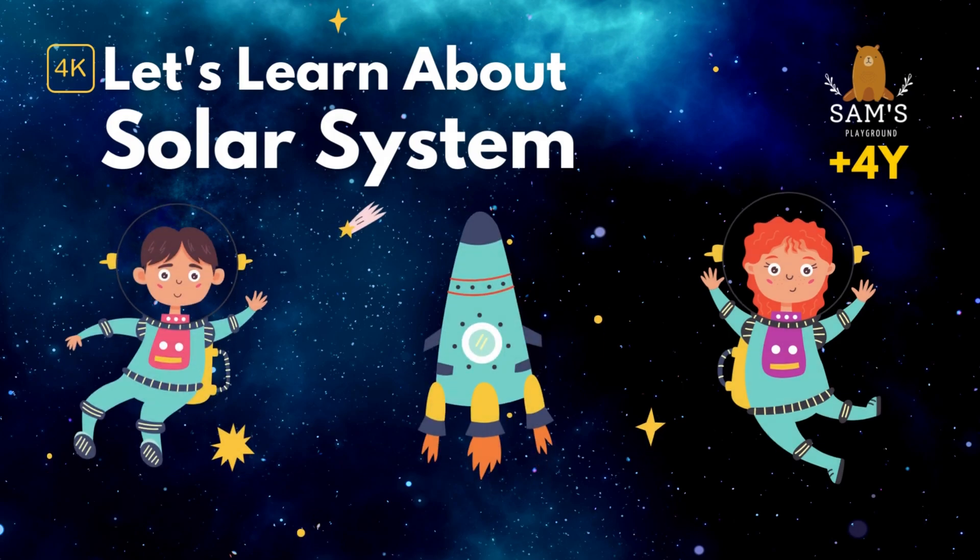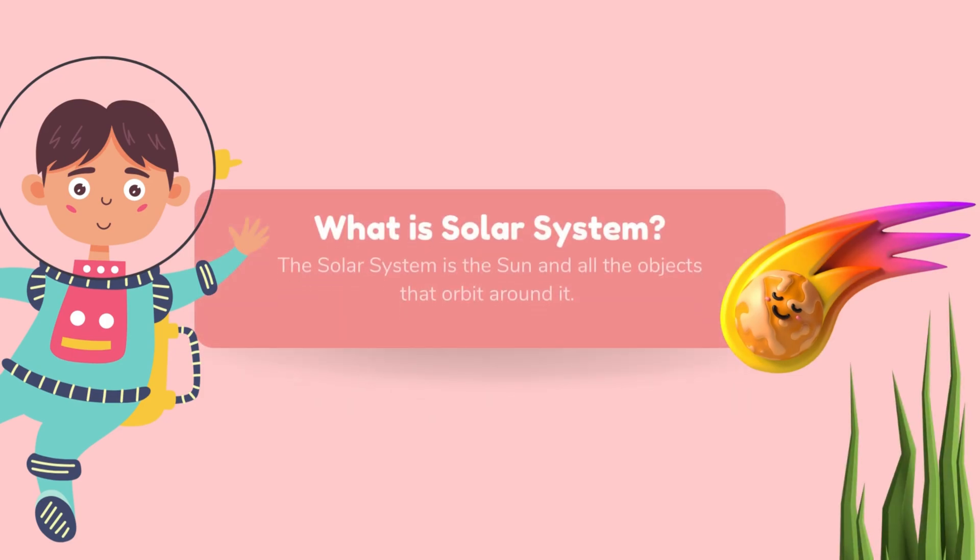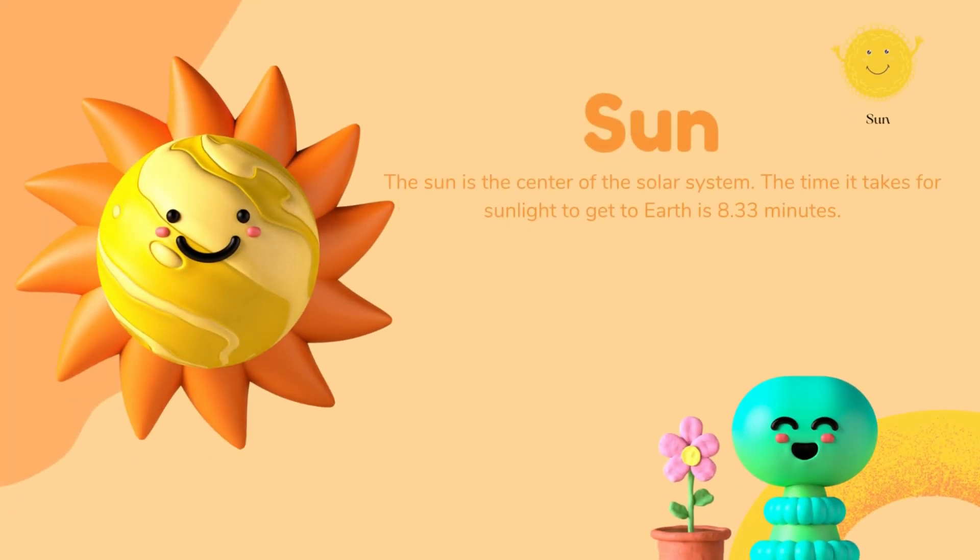Let's learn about the solar system. The solar system is the Sun and all the objects that orbit around it. The Sun is the center of the solar system. The time it takes for sunlight to get to the Earth is 8.33 minutes.